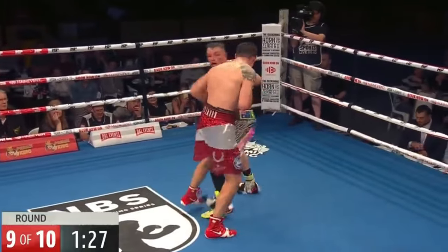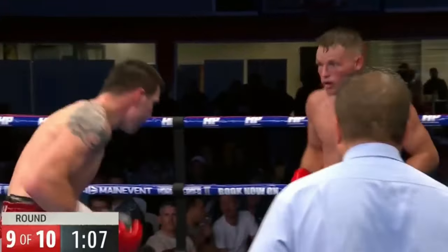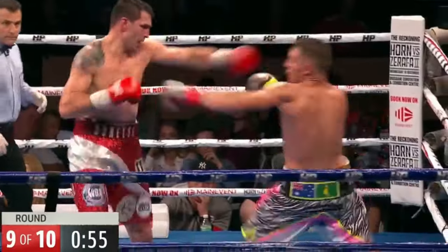Right in the middle — a great shot. Mitchell has been tested against a world-class opponent. He's been hit with some big shots, including to the body as well. Be jabbing — brilliant work.